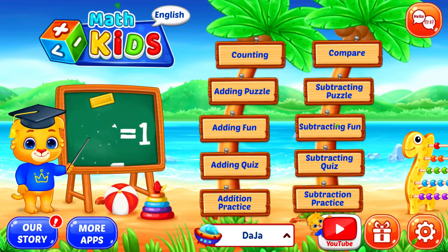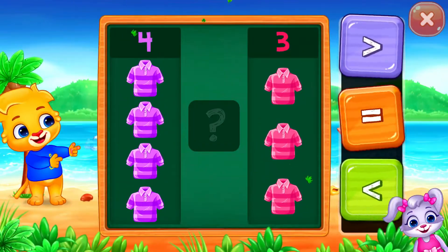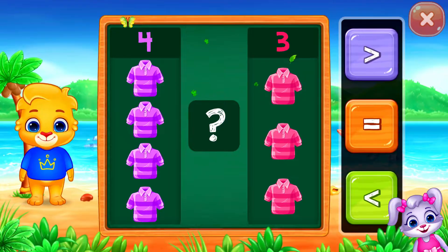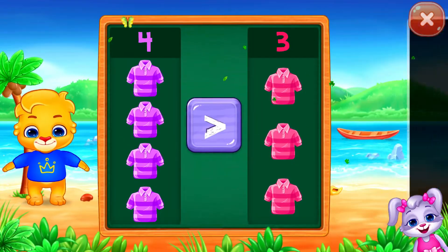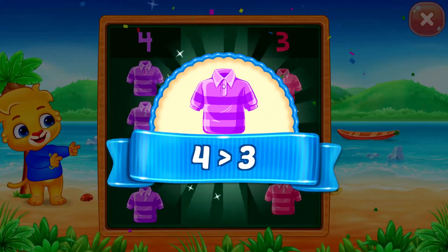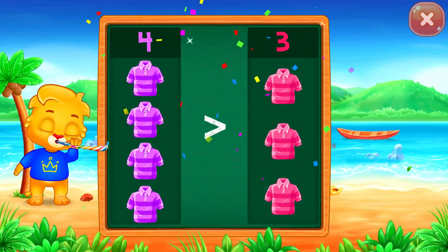Let's learn math. Compare the numbers. Greater than... Four is greater than three! Hooray!